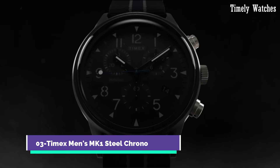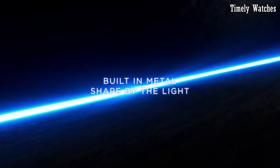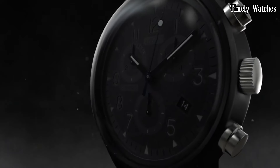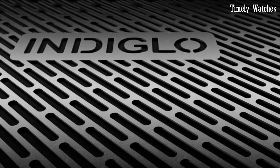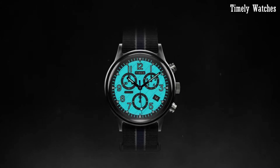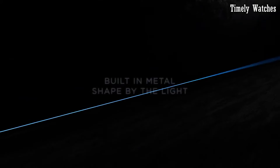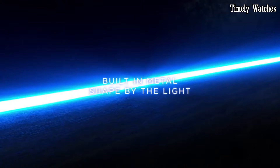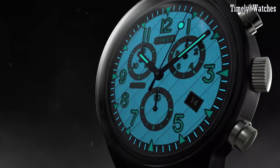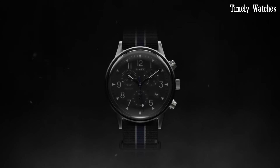Number 3: Timex Men's MK1 Steel Chrono is a rugged and stylish timepiece that draws inspiration from military heritage. It features a durable stainless steel case and bracelet, ensuring longevity and a sleek look. The chronograph function allows for precise timekeeping and measurement of elapsed time with three sub-dials. The watch boasts a black dial with contrasting white indices and hands, providing excellent legibility. With water resistance and Indiglo backlight for low-light visibility, the MK1 Steel Chrono is a reliable companion for various activities.